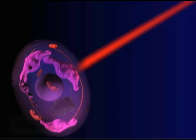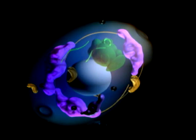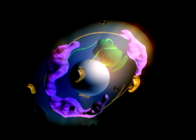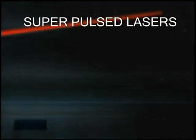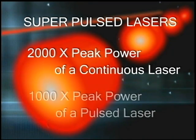This limitation is due to the increase in heat-related tissue damage that accompanies higher power input. However, the superpulsing of the laser beam breaks through the thermal barrier and is able to deliver laser power in tens of thousands of milliwatts, with no damaging thermal effects to the tissue. Superpulsed lasers deliver up to 2,000 times the peak power of continuous wave lasers and up to 1,000 times the peak power of pulse lasers, without any related damaging thermal effects.